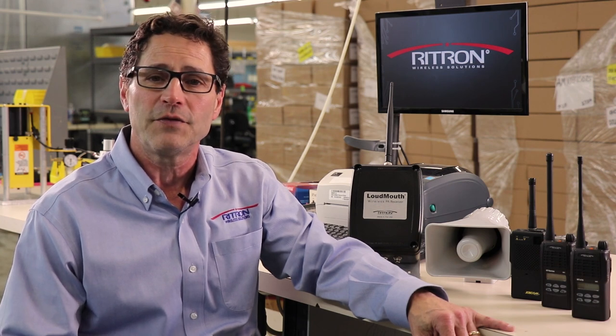The Loudmouth Wireless PA system is being used at schools, campgrounds, factories, warehouses, lumberyards, loading docks, marinas, and golf courses, just to name a few.